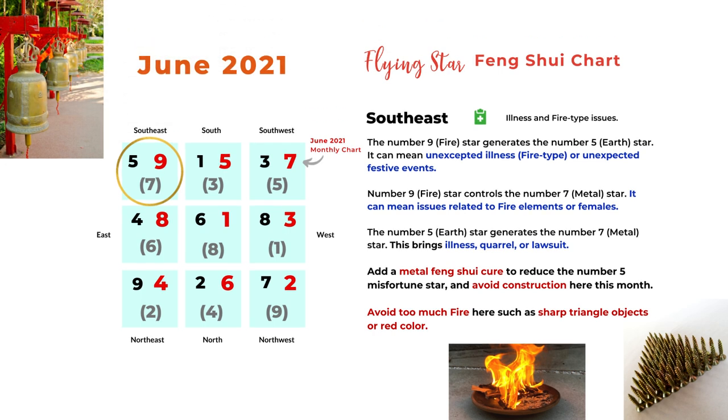The next direction is southeast, and we have number 9 star here. Number 9 is a fire star that generates number 5 earth star, which can mean unexpected illness — usually related to fire-type issues such as head, blood, or eyes — or it can bring unexpected festive events, so it can be either good or bad. The 9 and 7 combination is fire controlling metal, meaning issues related to fire element or females. The 5 and 7 combination has number 5 earth generating number 7 metal, and this can bring illness, quarrel, or lawsuit, because number 5 is a misfortune star. Reduce it with metal Feng Shui cures, avoid construction here, and avoid excess fire such as sharp triangle objects or red color.